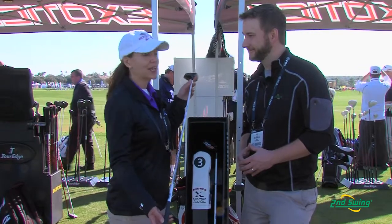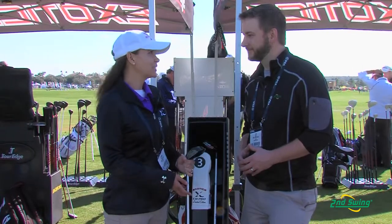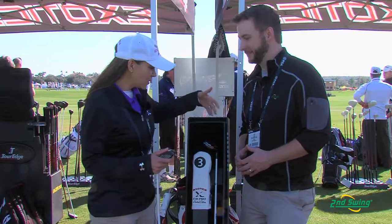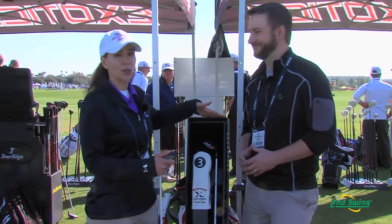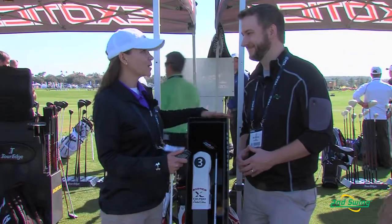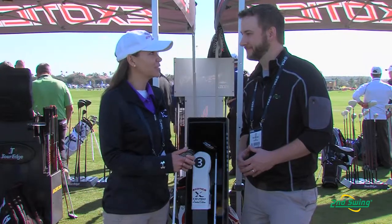Then we have a Japanese Iomic grip, which is a very high end grip, and it comes with a hand stitched leather head cover. So as you can see, when you order one of these, this is how it arrives. The whole presentation of the fairway wood is just above and beyond anything we've seen on the market, and we are very proud to have this product. We're really excited about bringing it to market and having consumers test it.